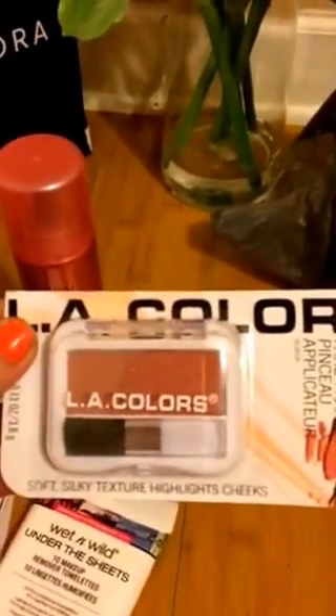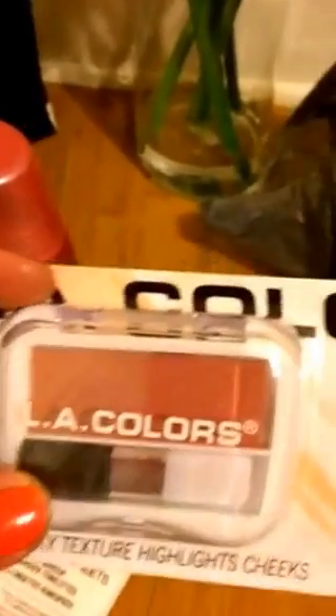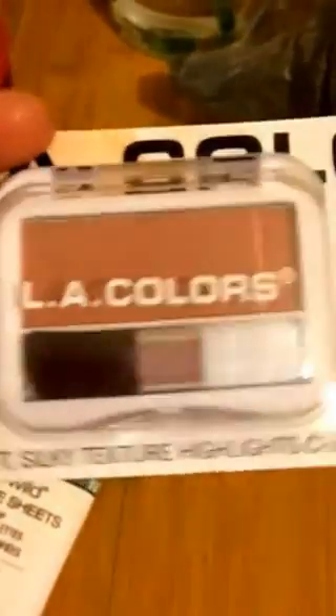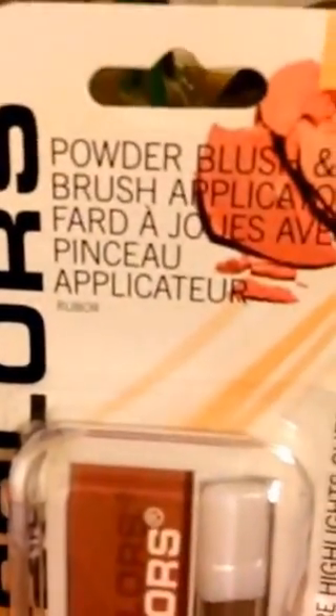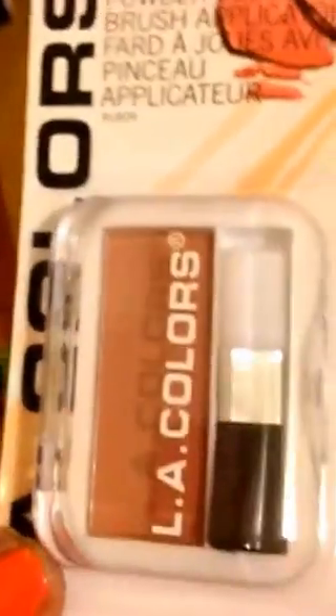I went ahead and got some LA Colors. This was a pretty blush — I don't know if I'll like it, but you can't go wrong. In the store it looked more pink, but looking at it now it looks kind of like bronzer. Maybe I grabbed the wrong one — no big deal, I can always go back and get another one. This one is pretty too. I would do a swatch but I'm kind of one-handing it, so it's hard to do.